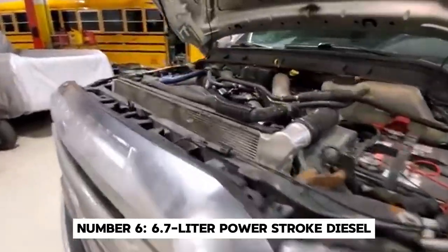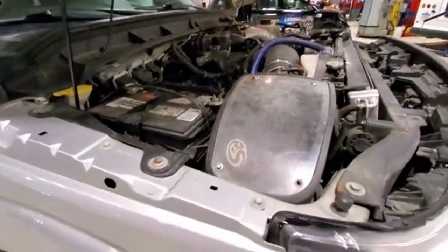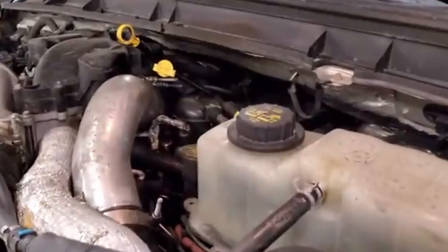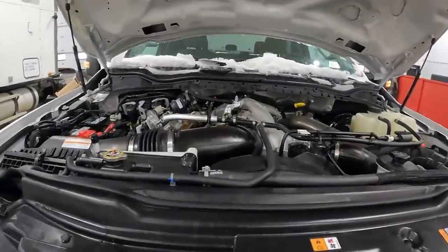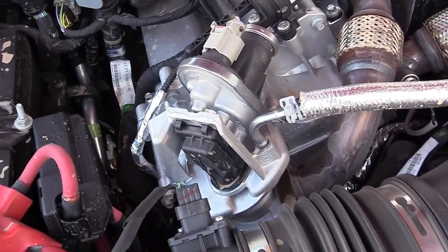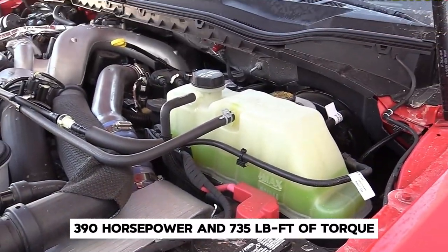Number 6: the 6.7-liter Power Stroke Diesel. Let's shift gears and discuss the 6.7-liter Power Stroke engine that brought Ford's diesel game into the 21st century. Introduced in 2011, it was Ford's answer to a series of issues with outsourced diesel engines. This clean-sheet design brought a host of innovations, including a reverse-flow layout where the exhaust manifolds are mounted in the valley of the engine block with the intake system on the outside. This unique configuration allows for better engine breathing and improved thermal efficiency. When first introduced, it produced an impressive 390 horsepower and 735 pound-feet of torque.